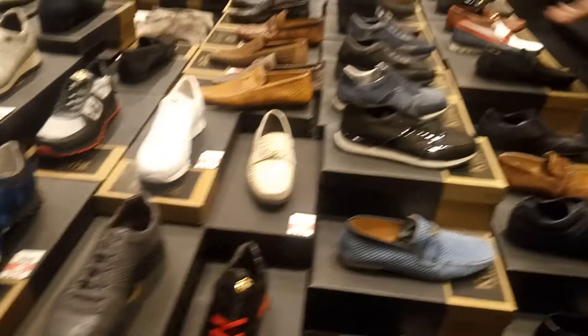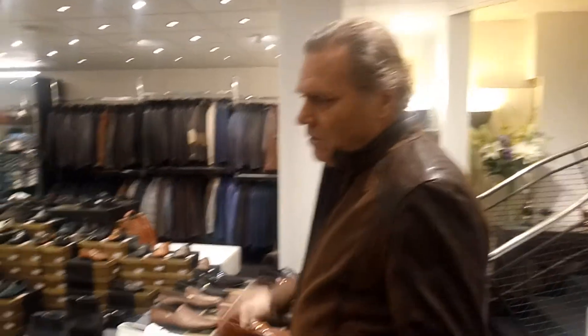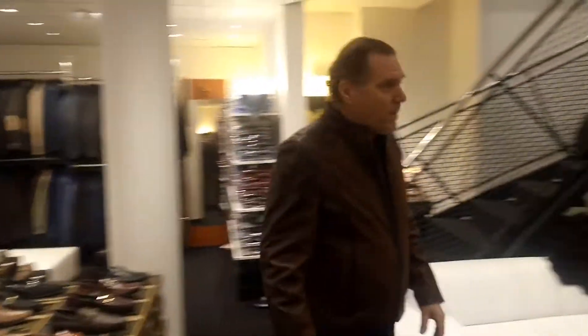This is the only shop we have — only one shop, only in Geneva. This is the only shop we have anywhere in the world. We only have this shop in Geneva, which is quite big — it's about 300 square meters.